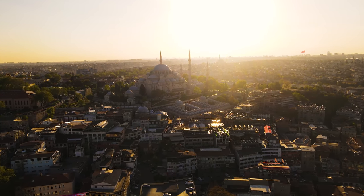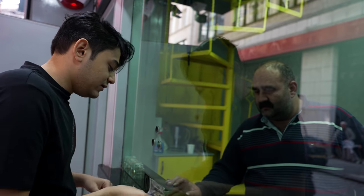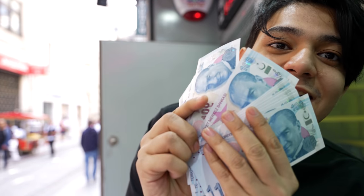We'll be seeing how much we can buy with $100 in Istanbul, Turkey. If I'm not able to spend this $100, I'll have to buy him what he wants with the rest of the money. First, let's go to a money exchange — right now we're exchanging $100 for 1500 Turkish lira.